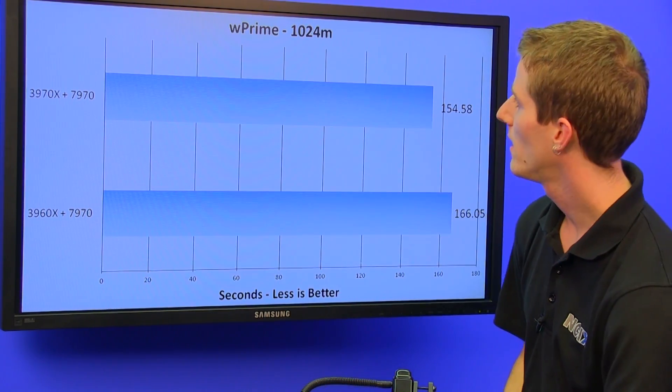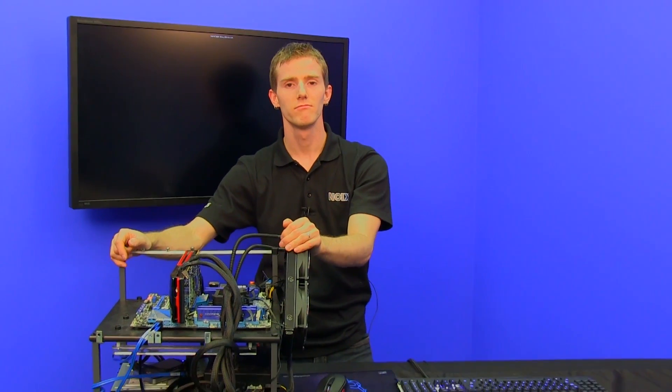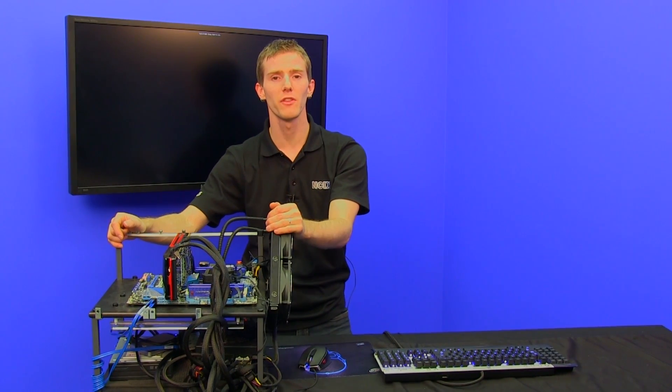To be clear, this is an Extreme Edition processor — this is not a value-oriented option. This is for people who just want the fastest of the fastest, cost be damned. And if you are one of those people, this chip is faster than the old one, which is pretty much all you needed to know.